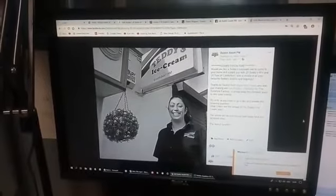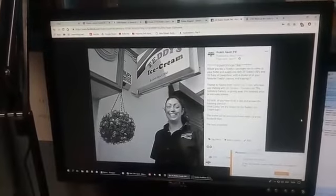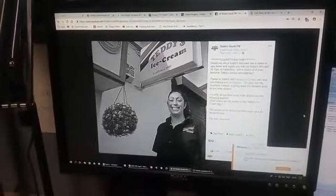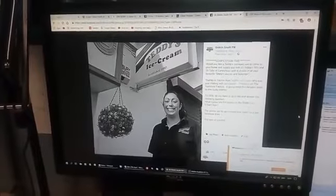We asked you the question: what colour are the stripes on the Teddy's ice cream logo? And the answer was red and blue. So again, thank you to all who have entered, and we're just about to pick out the lucky winner.